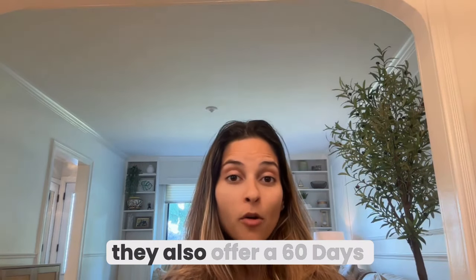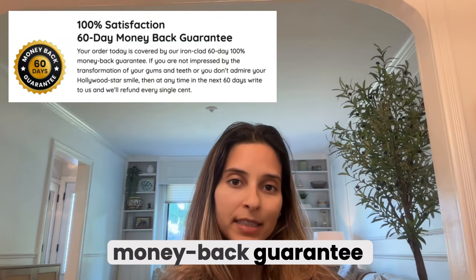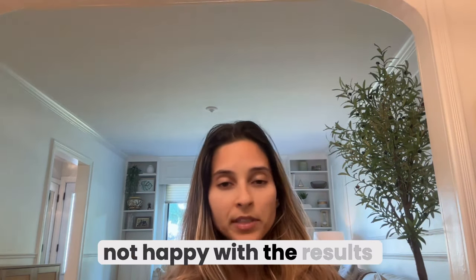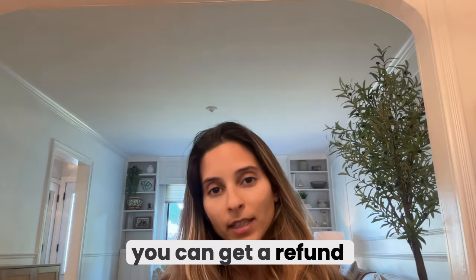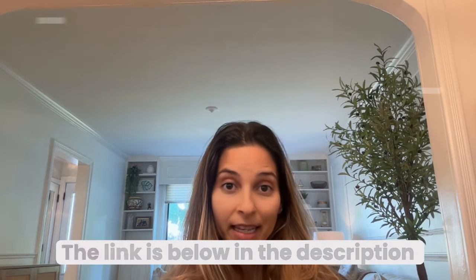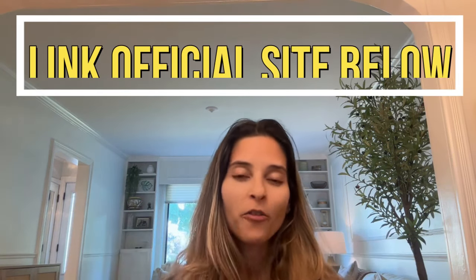One more thing: they also offer a 60-day money-back guarantee. So if for any reason you are not happy with the results, you can get a refund. It's a win-win solution. And remember, make sure to buy it only from the official website — the link is below in the description of this video.